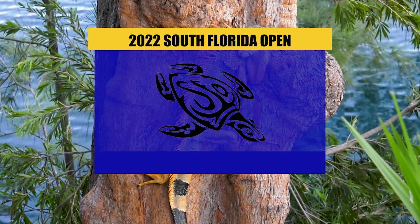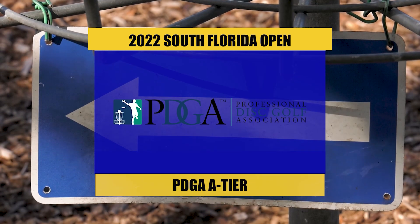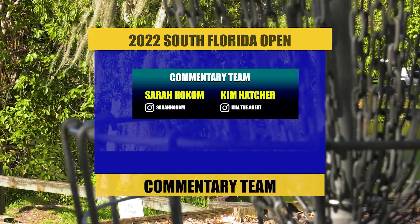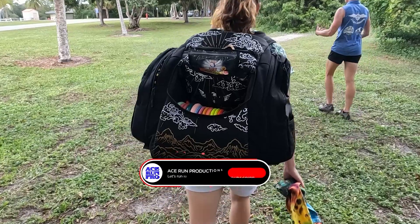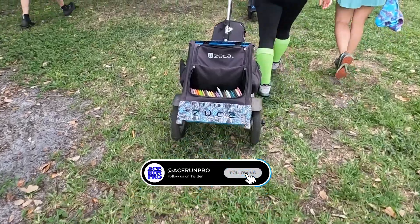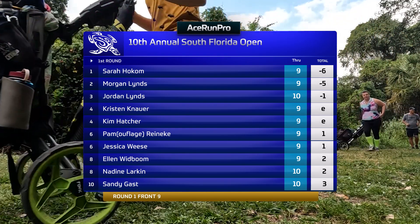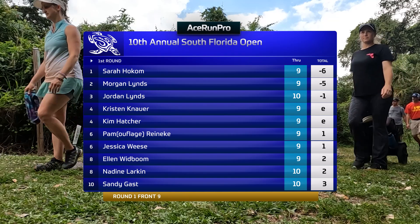Welcome back everyone, we're here at the South Florida Open — the back nine of the FPO division at Snyder Park in Fort Lauderdale, Florida. I'm Sarah Hokom here with Kim Hatcher. We've got our leaderboard: Sarah Hokom six down through nine, a really great start, and the Lynn twins right behind — Morgan especially is shooting five down through nine, also right on my tail.